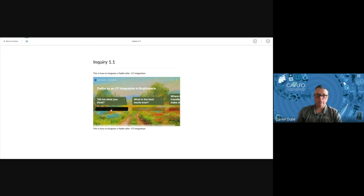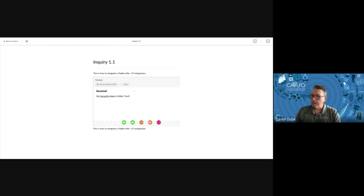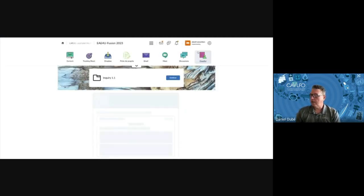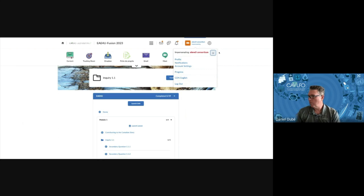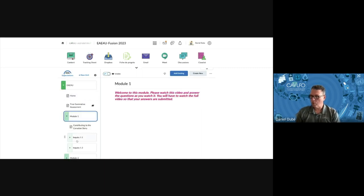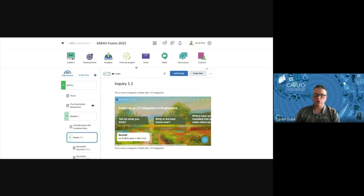Now in the student view of content, I go to Inquiry 1.1 — this is how the student will see the integrated Padlet. The student can click 'Answer' and then just publish. Now you can see his answer appears on the screen. He can answer all the questions and his answers will be visible to everybody who can access this Padlet — meaning all the students. Going back as a teacher into content at Inquiry 1.1, you can see his answer has already been added to the Padlet. It's live — when someone adds a post, others can see it immediately.